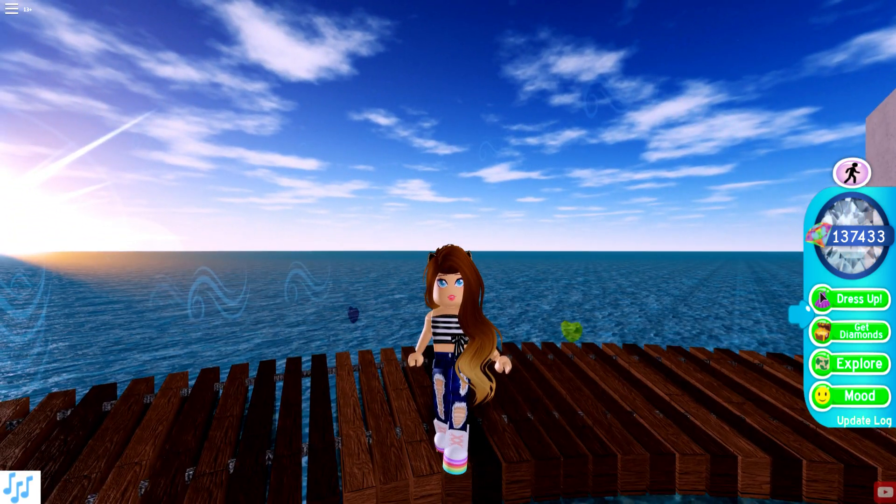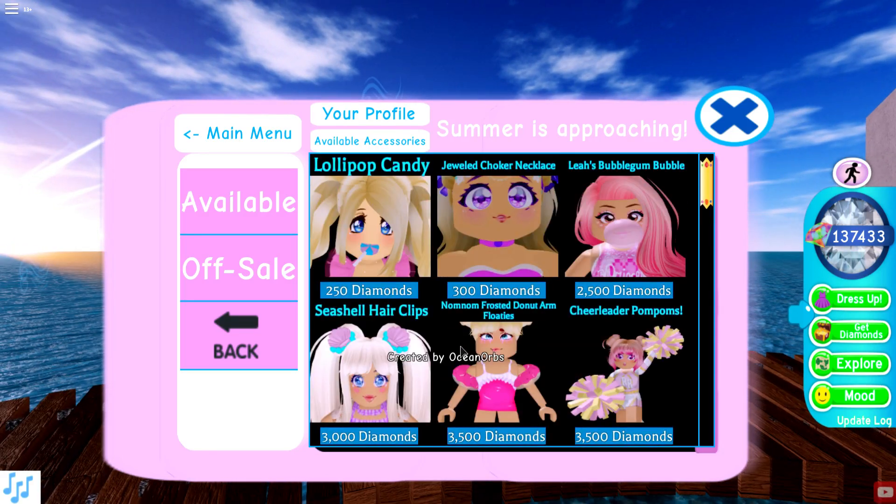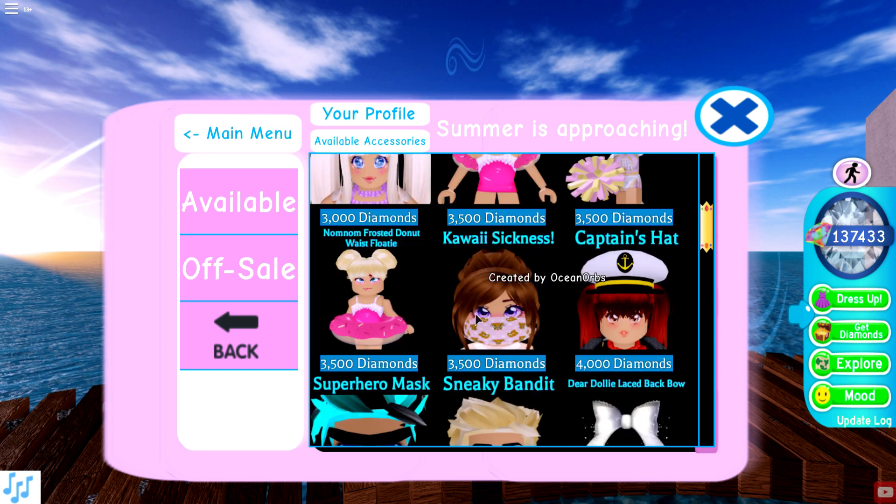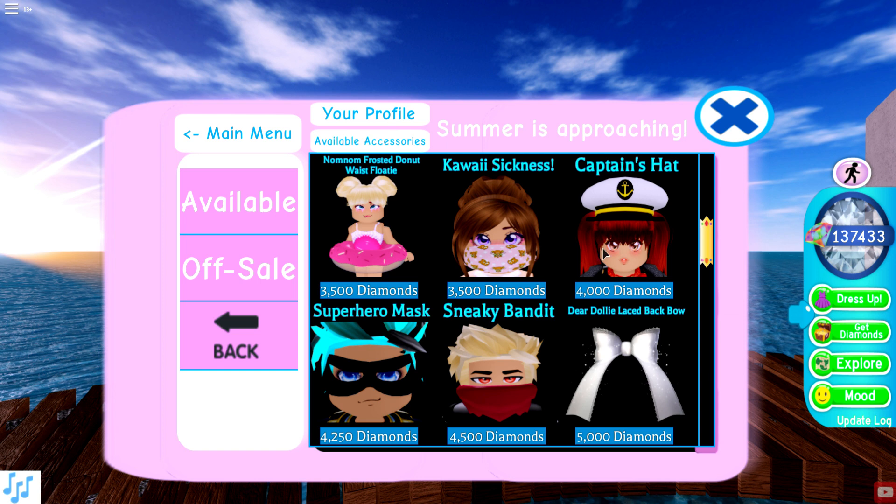Let's go over and check out all of the new accessories we can purchase for summer. There's a lollipop candy — look at the eyes, she looks so cute — and a new jewel choker necklace for 300 diamonds. We already have the bubble gum. There are seashell hair clips for 3,000 dollars, and the Num Num Frosted Donut arm floaties. Oh my gosh, those are so cute! We also have a matching Num Num Frosted Donut waist floaty.